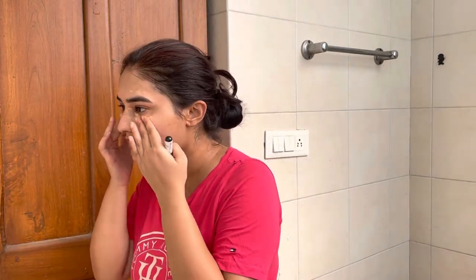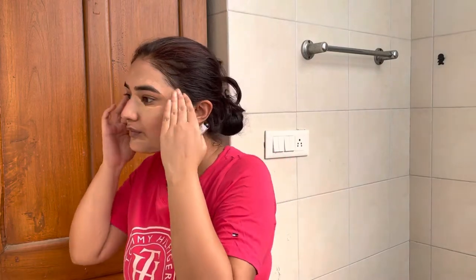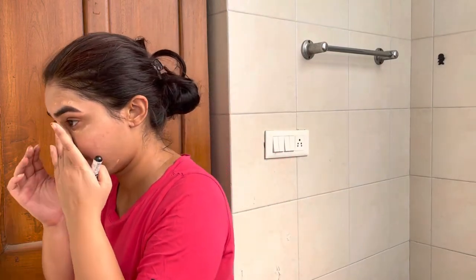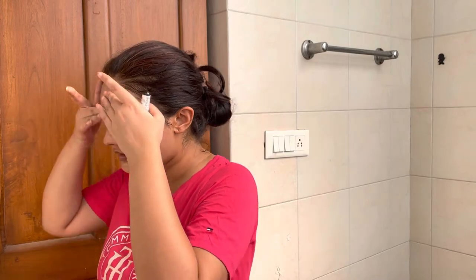You can see I've applied the concealer under the eyes, around my mouth, and wherever I require some concealment. I'm going to blend everything with my fingers so that it looks very nice.